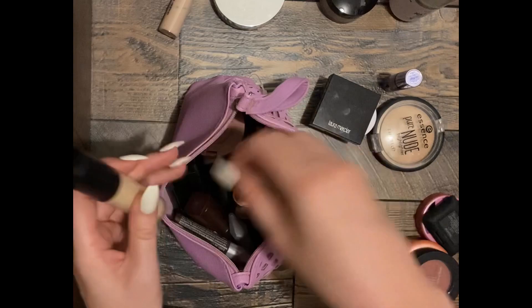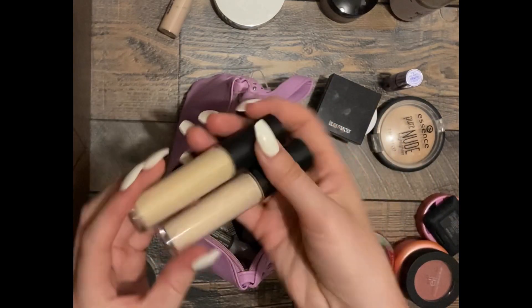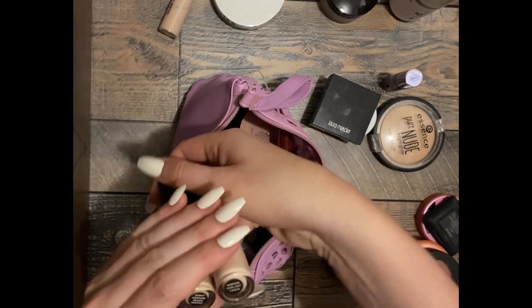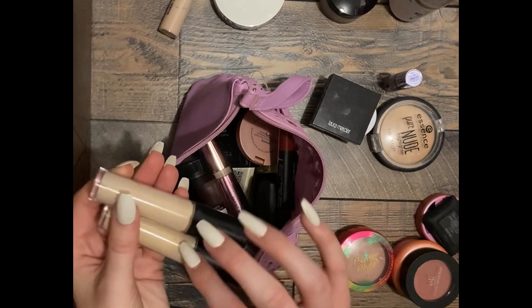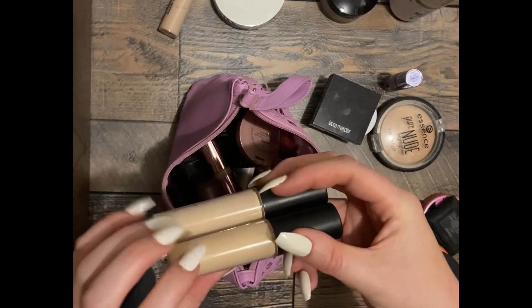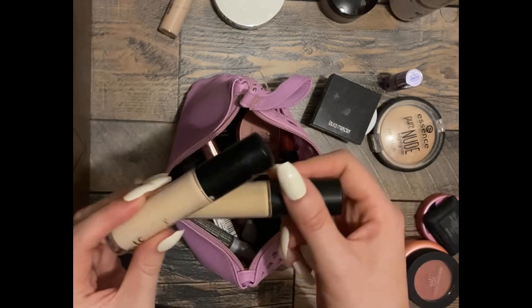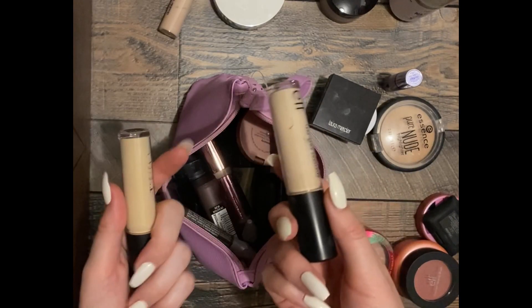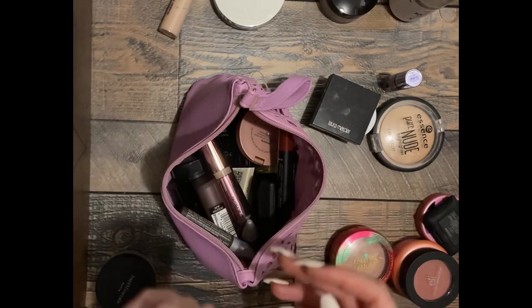Now we're getting into some stuff I can for sure get rid of. These are two different colors — medium peach and light peach. Neither one of these colors work for me. I cannot find a camo concealer that works. But I found my Shape Tape and I love it, so goodbye to these.